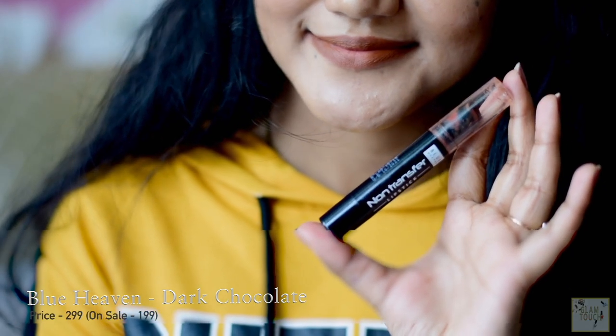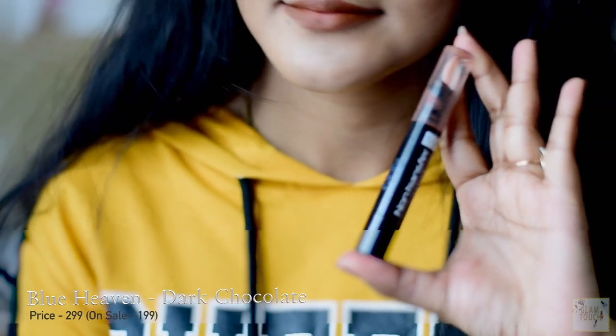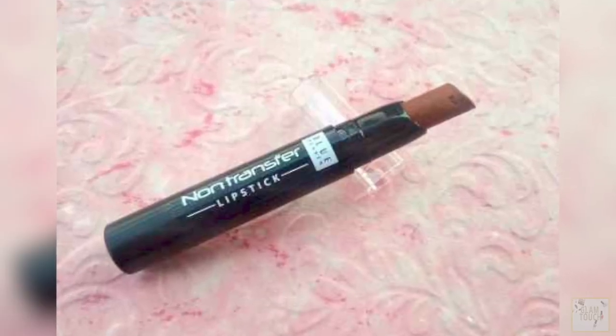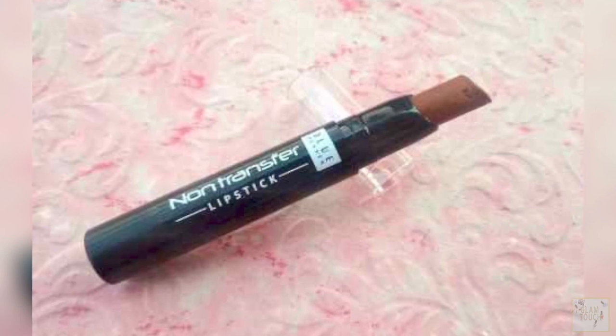If you have dry and chapped lips, I would suggest scrubbing and moisturizing first, but it is really comfortable and very affordable. It retails for about 299, but you can buy it from Amazon, Cuffs and Lashes, and other websites for about 199. It's on sale — please grab it if possible.